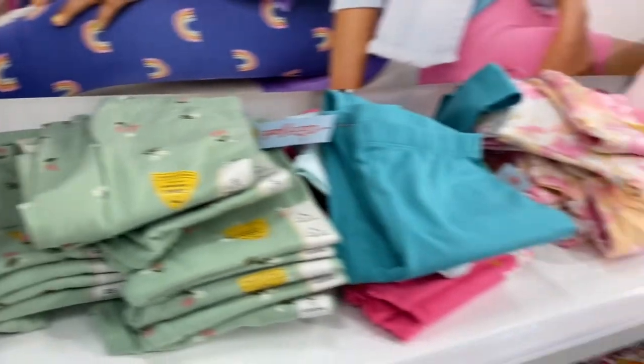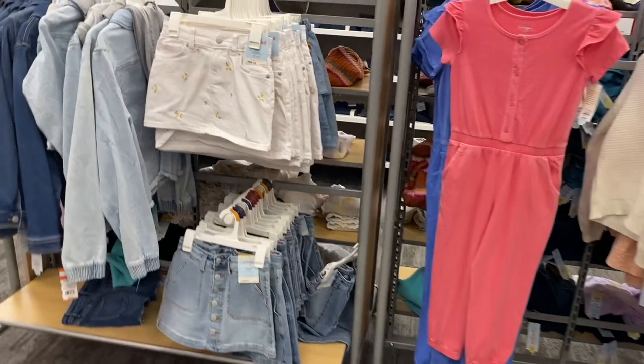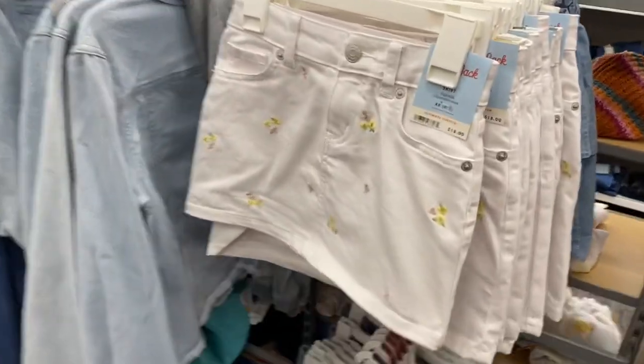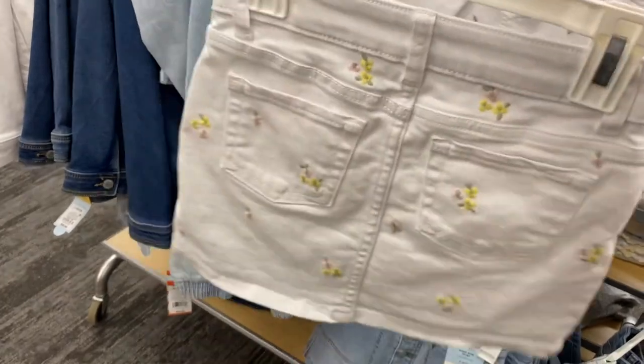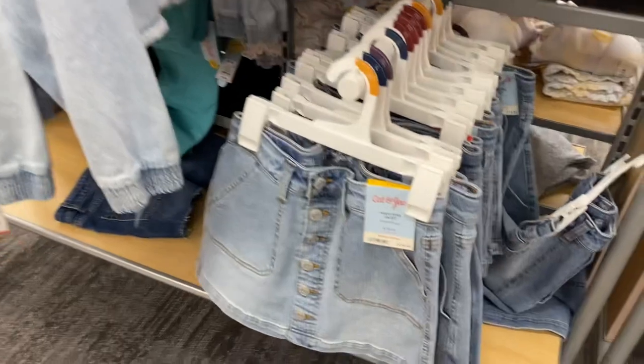They also have cute bottoms that match a lot of what I've shown. Look at these skirts — the flowers on them are so adorable, going for $18. There are pockets on the back, a cute little jean skirt, and a style that buttons all the way down.